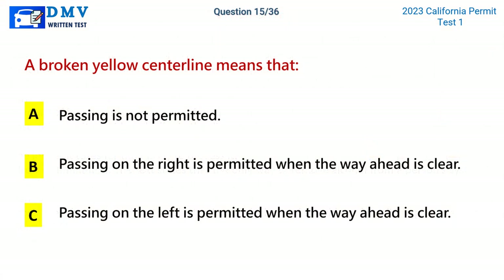Question 15. A broken yellow centerline means that: A. Passing is not permitted. B. Passing on the right is permitted when the way ahead is clear. C. Passing on the left is permitted when the way ahead is clear. The correct answer is C: Passing on the left is permitted when the way ahead is clear.